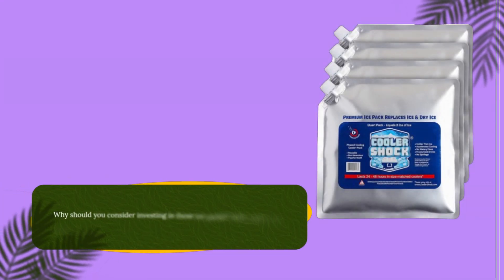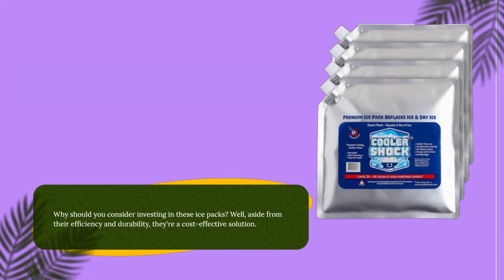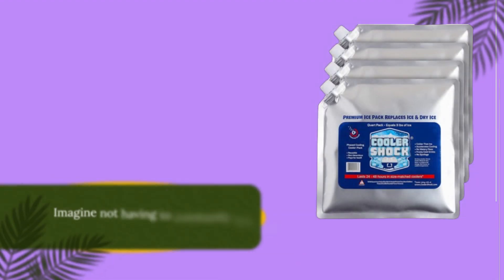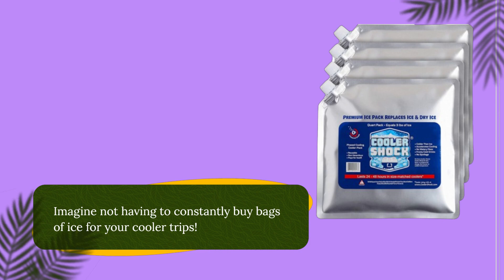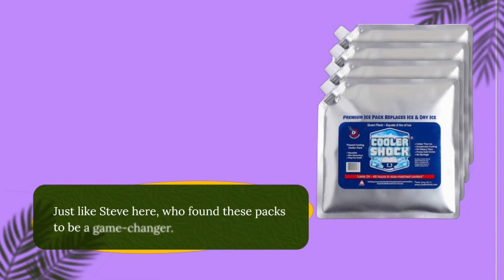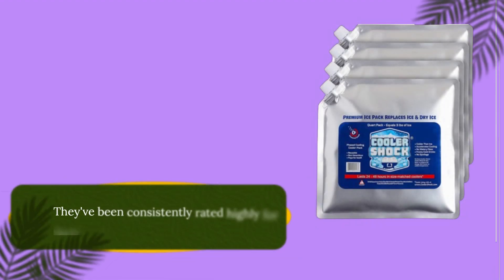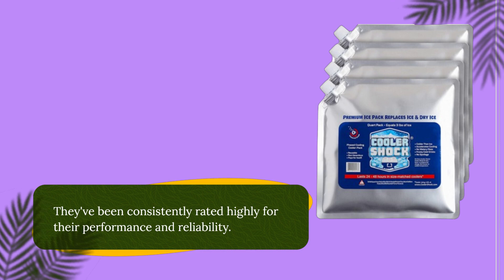Why should you consider investing in these ice packs? Well, aside from their efficiency and durability, they're a cost-effective solution. Imagine not having to constantly buy bags of ice for your cooler trips. Just like Steve here, who found these packs to be a game-changer — they've been consistently rated highly for their performance and reliability.